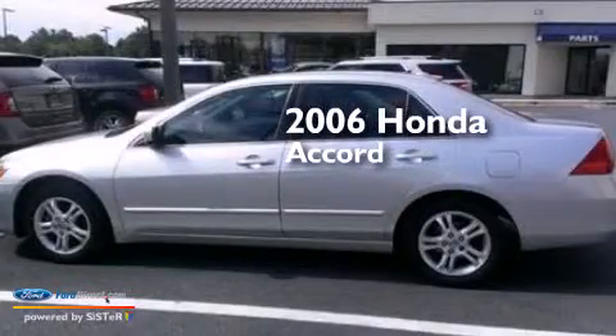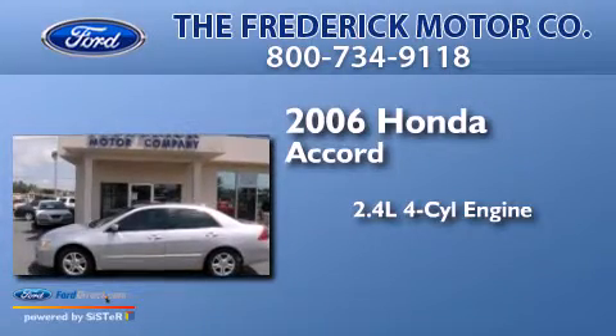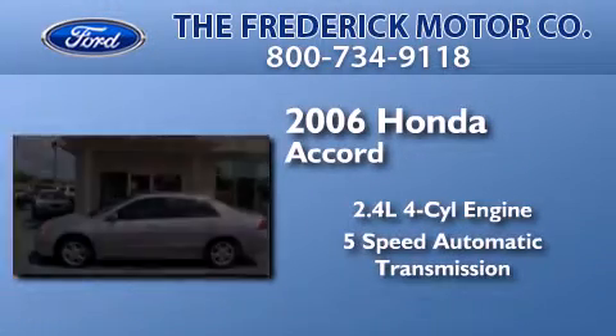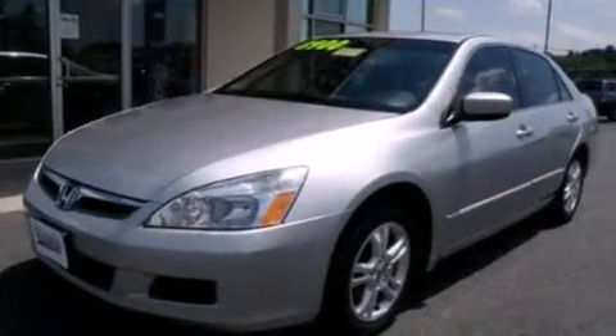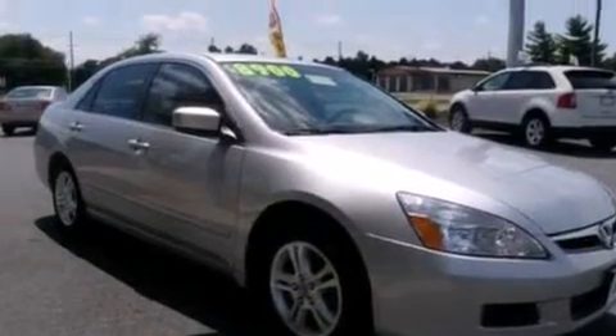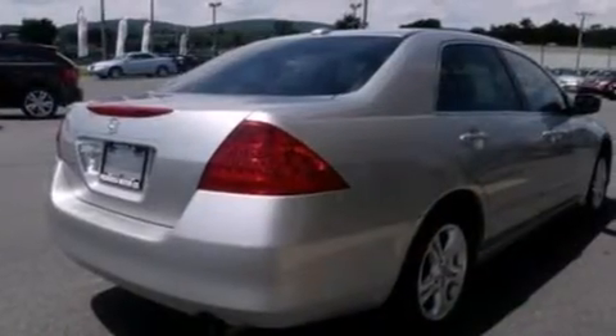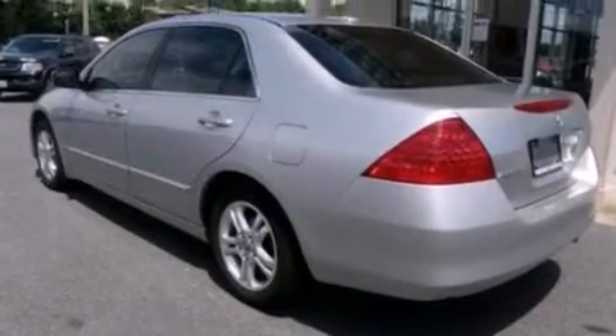This is a 2006 Honda Accord. It features a 2.4-liter 4-cylinder engine and a 5-speed automatic transmission. Its top features include commercial-free satellite radio, a double wishbone independent front suspension, aluminum wheels, and a sunroof that enables you to fill the cabin with fresh air at the push of a button.